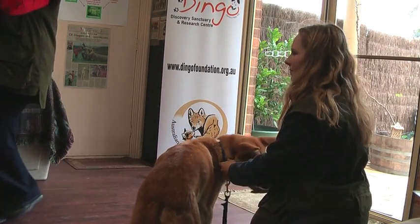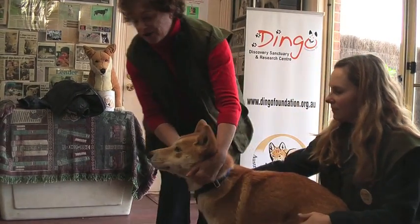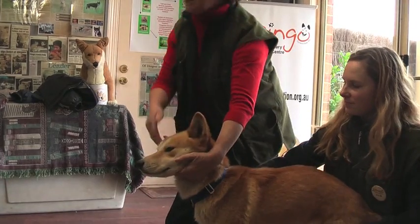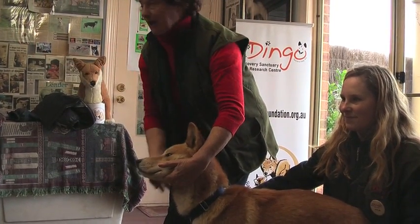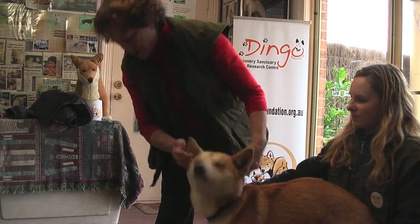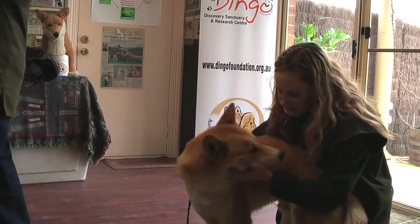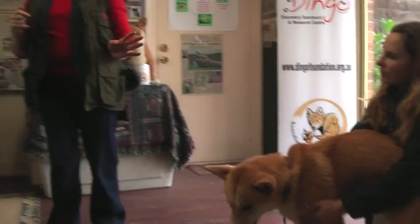The widest part of the dingo is right here in front of the ears — that's the widest part of his whole front. See how narrow his chest is? So wherever this fits, the whole rest of the dingo can go. Every one of our dogs is generally wider here than the head, and that's one of the major differences between this species and a domestic dog.